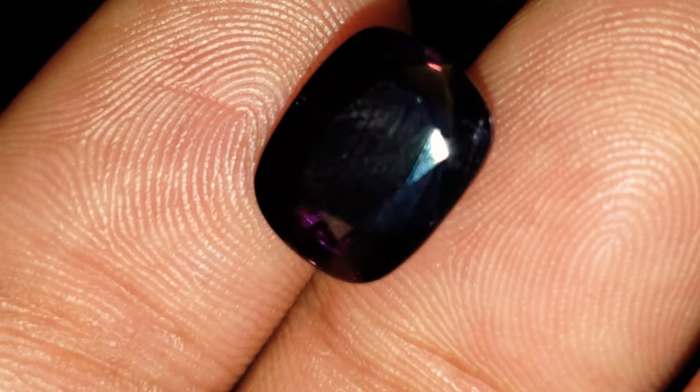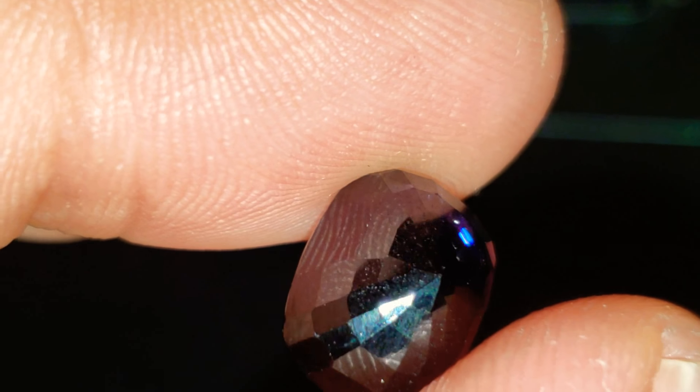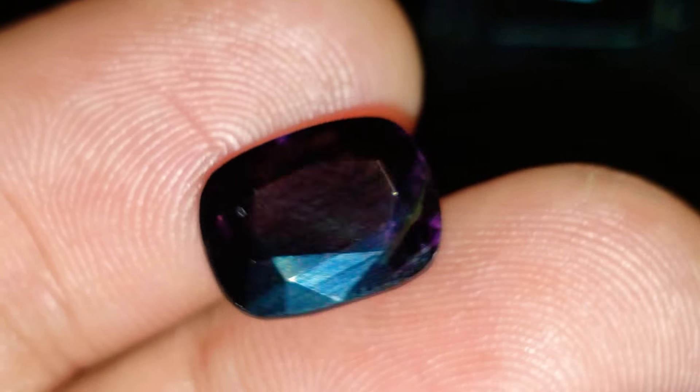Very easy to cover up with a prong setting. Absolutely gorgeous in a cocktail ring — a beautiful gem, very very large.